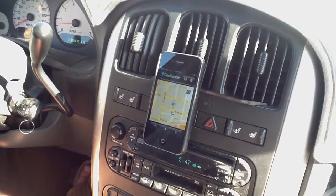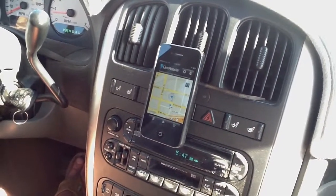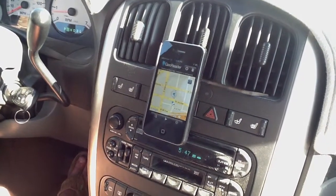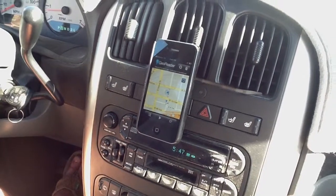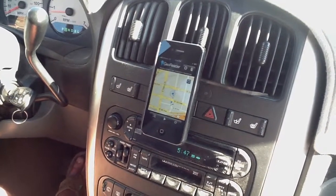Hi! GeoReader is now available on the iPhone, and I'm here to show you how it works. Whenever you travel, open the GeoReader app to learn about historical landmarks around you. As you drive by, GeoReader will automatically tell you about them.